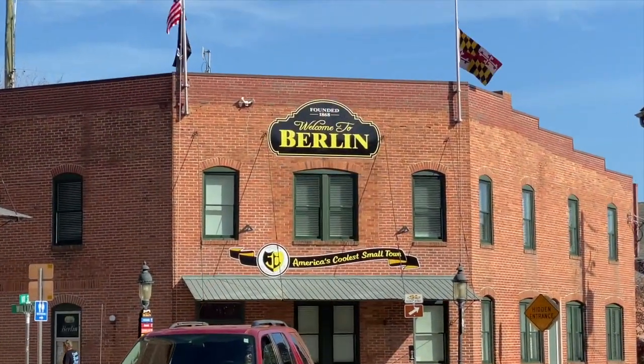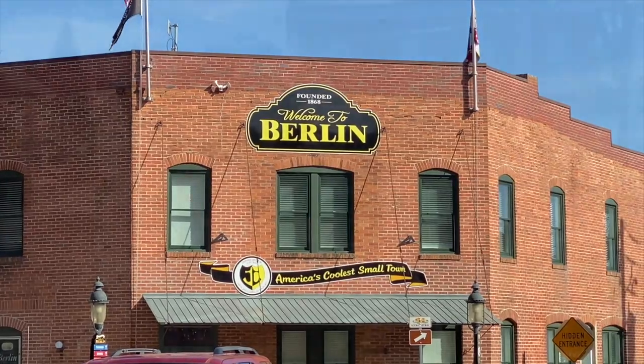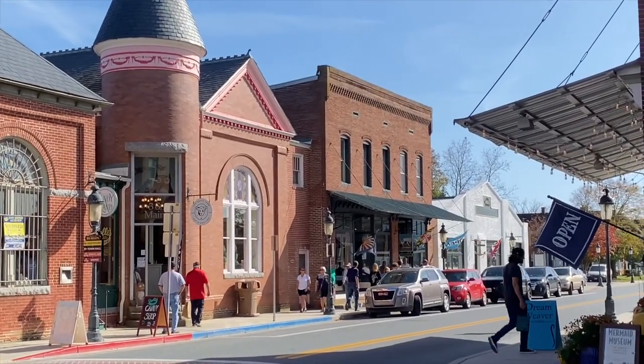Today we're heading east to Ocean City, Maryland — the counterpart to Ocean City, New Jersey from our last video. But on the way, I came across articles about cool little towns to visit in each state, and the pick for Maryland was Berlin — and it happens to be on the way to Ocean City. Wow, what a super cute little town. Even the town's slogan is 'the coolest small town in America.' It smells amazing right next to this restaurant.